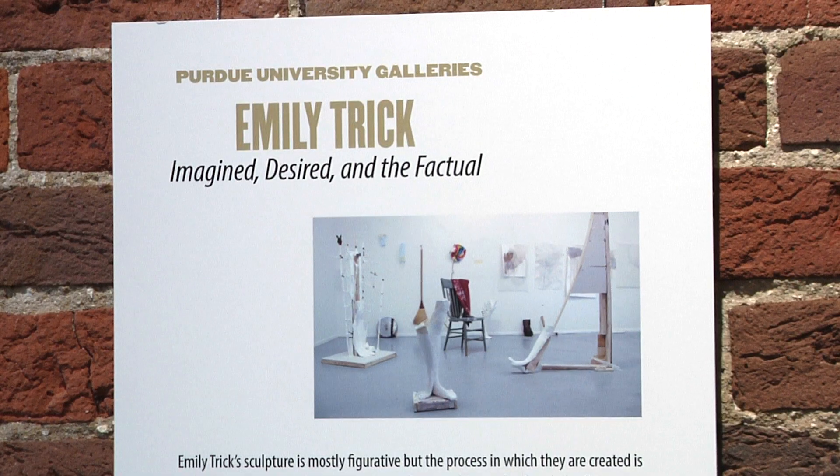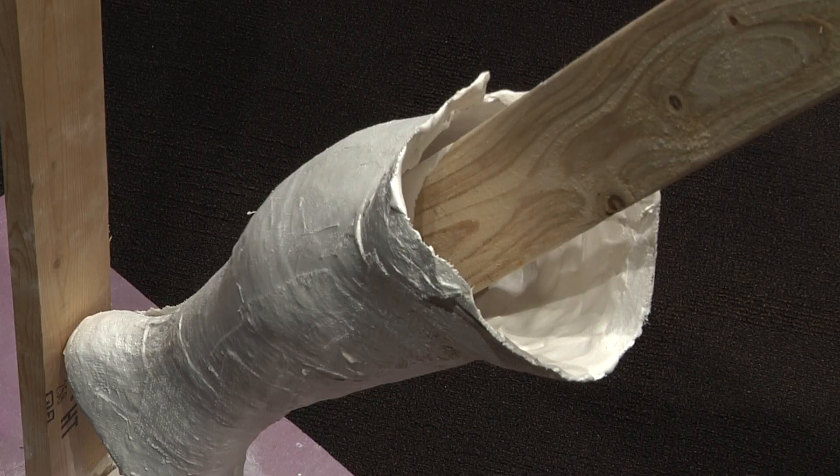Currently, the gallery is showing the art of Emily Trick, a sculptor from Wright State University in Dayton, Ohio. But art isn't the only feature at the gallery.